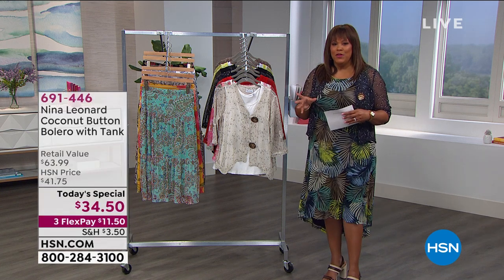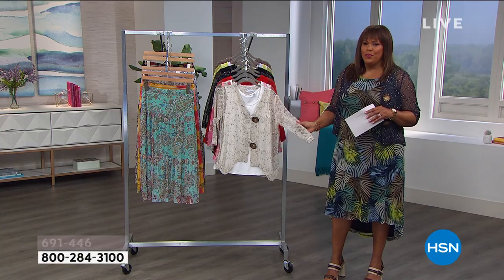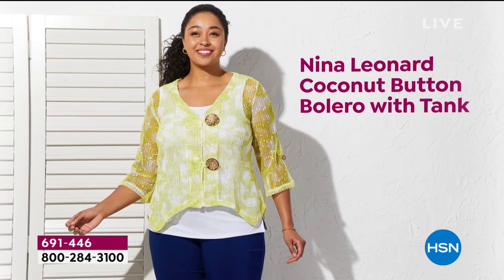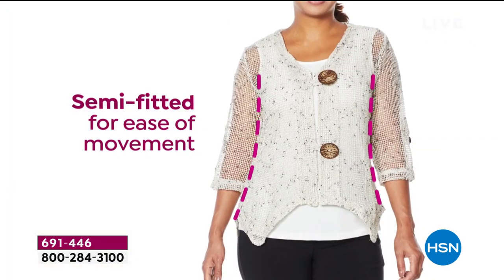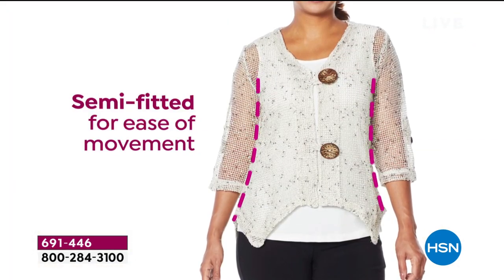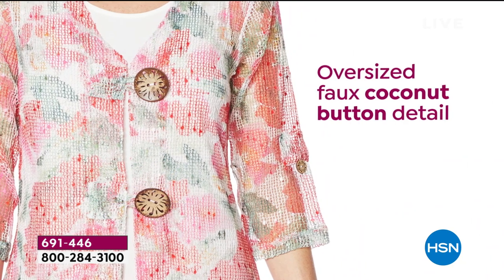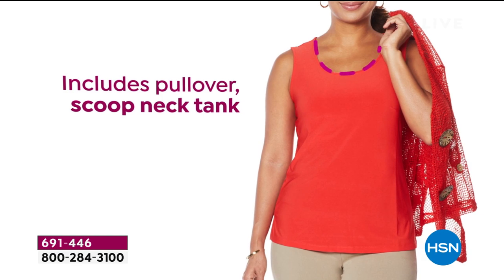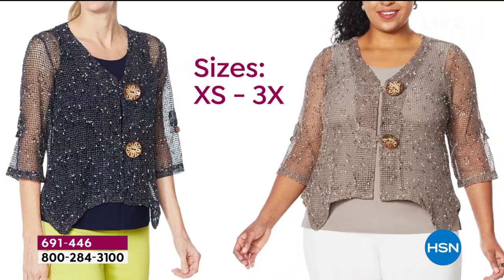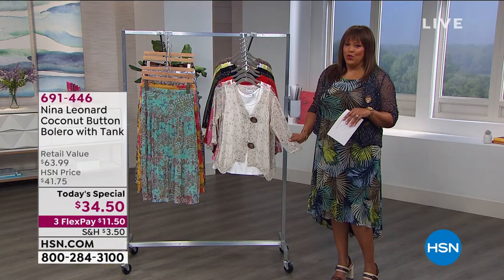What we did is we added a matching tank to each bolero, and we're just throwing it in — it's basically a little freebie for you, so it's like a buy one, get one today. I want to show you all the features. It's semi-fitted for ease of movement, light and airy, cardigan style with a three-quarter sleeve so you can show off your bracelets. Oversized faux coconut button details — a real statement. Includes a pullover scoop neck tank. Sizes extra small to 3X, and beautiful colors.